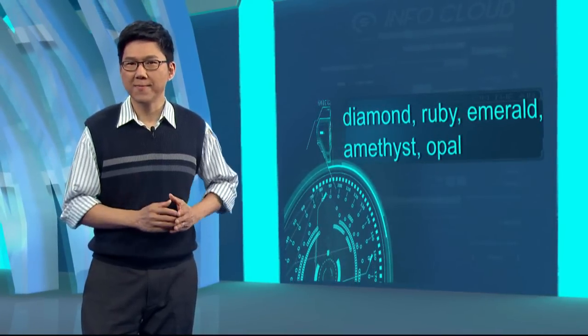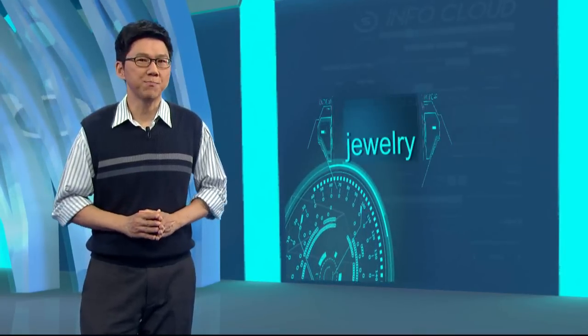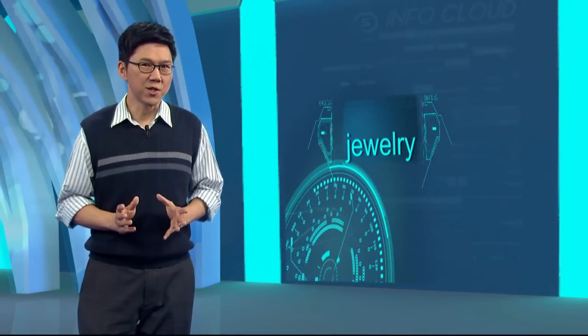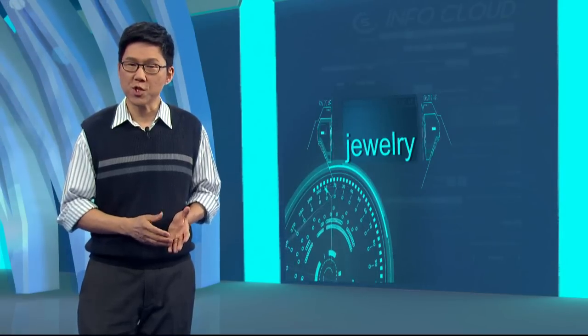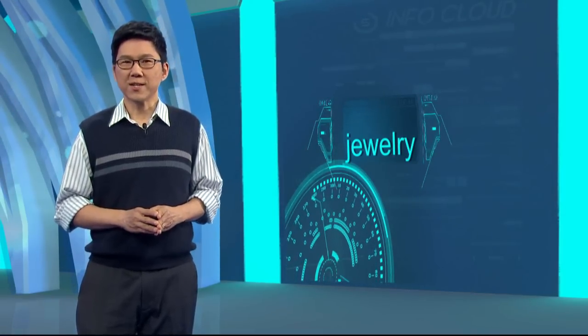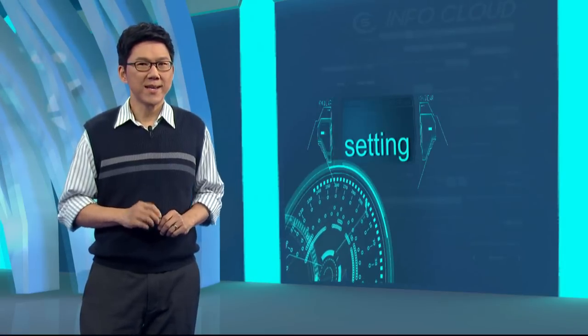Ruby，红宝石；emerald，绿宝石；amethyst，紫水晶；opal，蛋白石，都是不同的 jewels。而 jewelry 是个不可数的集合名词，指的是珠宝，像戒指、项链、手镯，都是 jewelry。Jewelry 是可以 wear 穿戴在身上的，而 setting 用在 jewelry 指的是镶嵌在装饰品上的宝石。这就是今天的 InfoCloud，我们下次云端见！